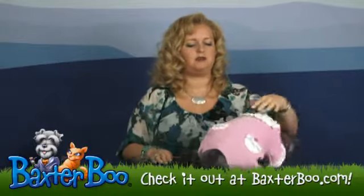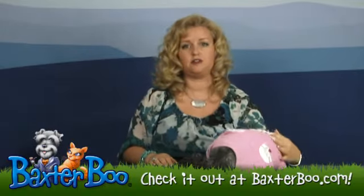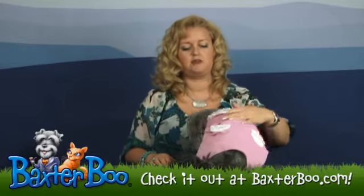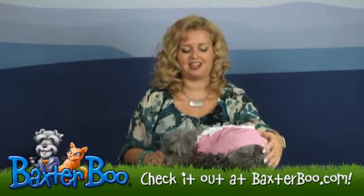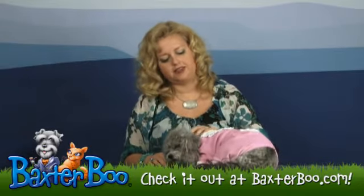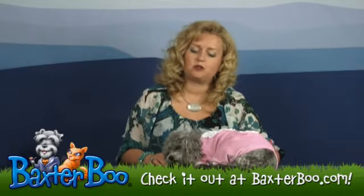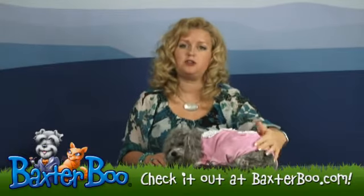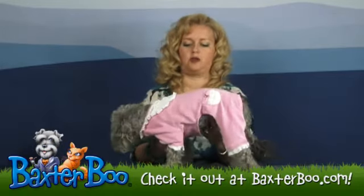In the summertime you might consider keeping your dog's jammies on because of your air conditioning, and this keeps the smaller dogs toasty who struggle sometimes with that AC. Teenagers wear pajamas outdoors all the time and this is such a cute little jumper. I think that it would be appropriate even for outdoor wear.